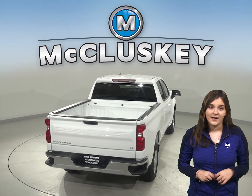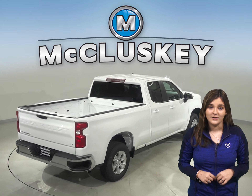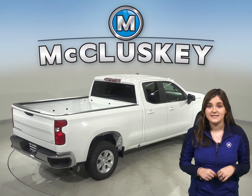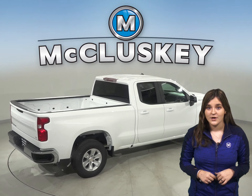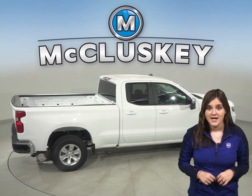To make loading and unloading groceries and other cargo easier, the Chevrolet Silverado LTZ package has standard power cargo doors which open and close automatically by pressing a button.